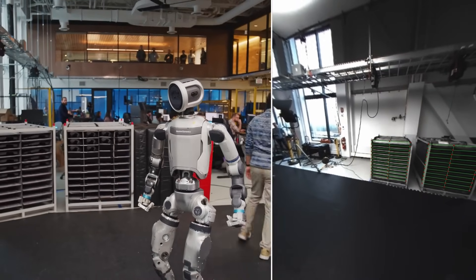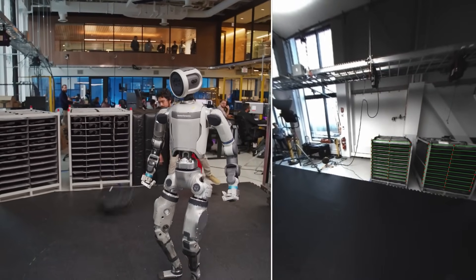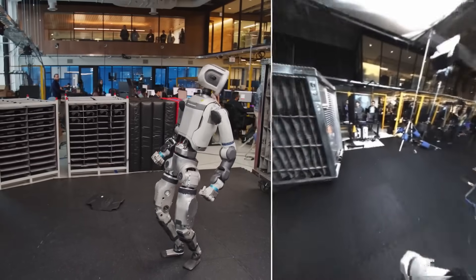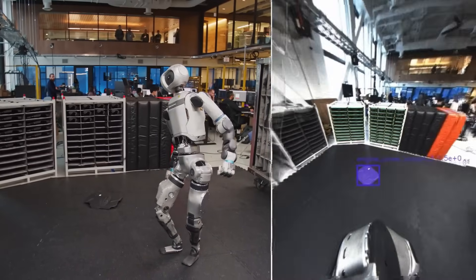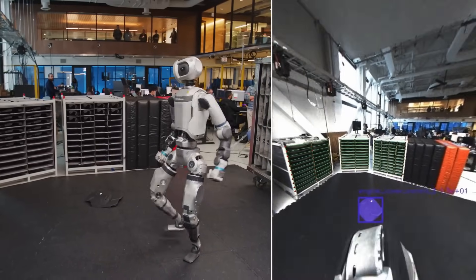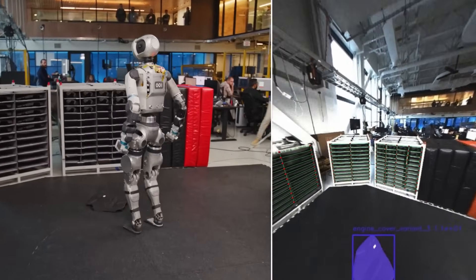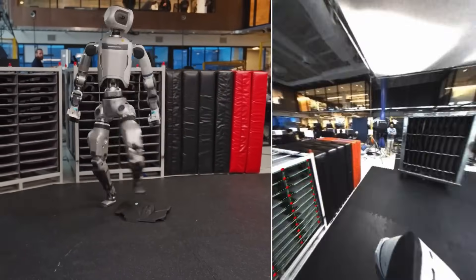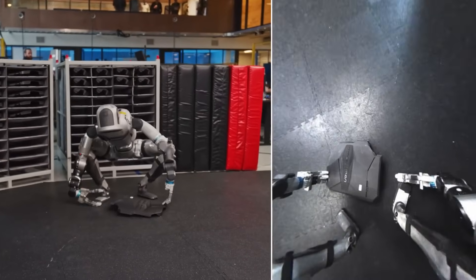That's where the new perception system comes in. Atlas now has a richer understanding of its surroundings, powered by a combination of visual sensors, depth cameras, and machine learning algorithms. It doesn't just see pixels and shapes — it understands 3D geometry, spatial relationships, and even the functionality of objects in the scene.